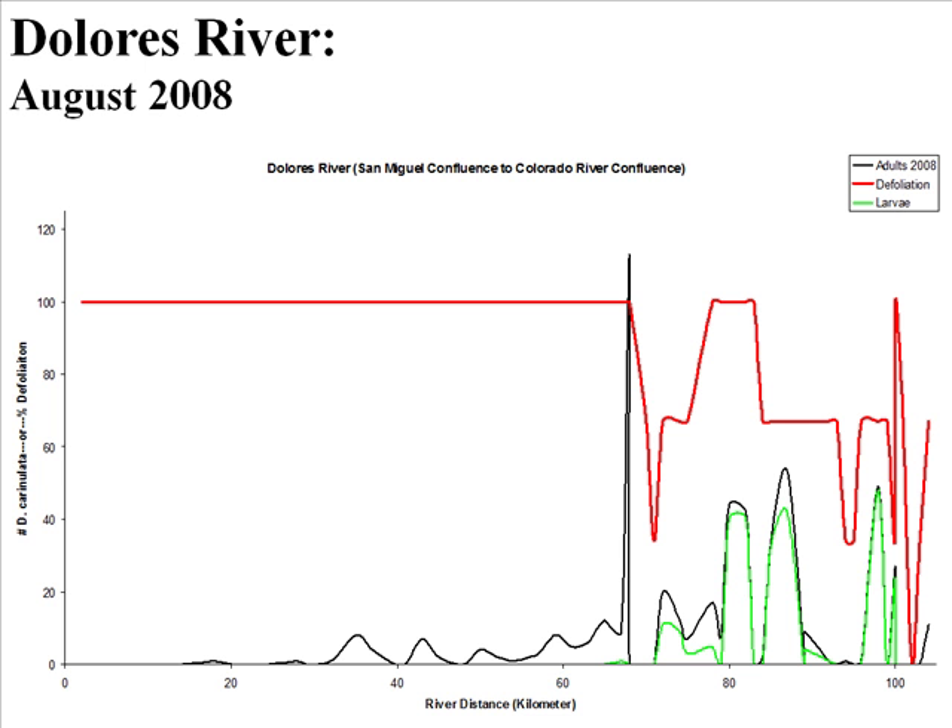That's the story. This is the original data that kind of led me to that story. This is data collected along the Dolores River in 2008, in August — kind of towards the end of the year. On the bottom you've got river distance in kilometers. Up here is the confluence of the Dolores and the Colorado River — downstream. Upstream at about kilometer 174, that's the confluence of the San Miguel River. On the Y axis is the number of diorhabda — whether dogs or larvae — and the percentage of defoliation.